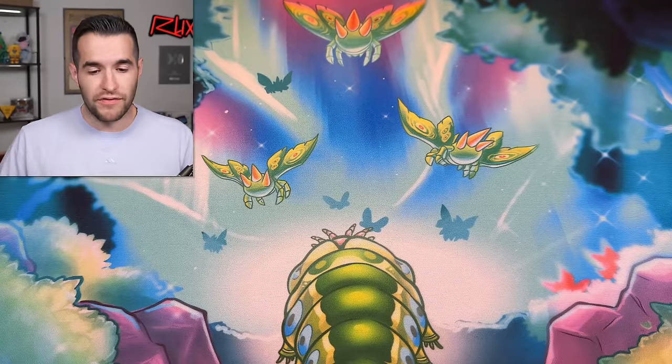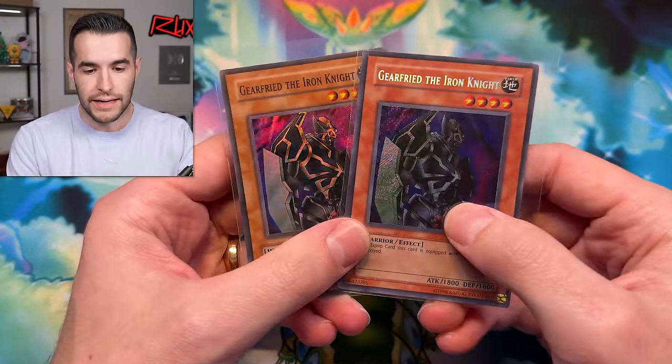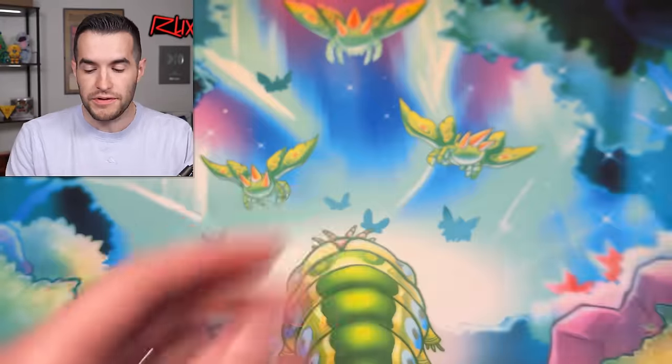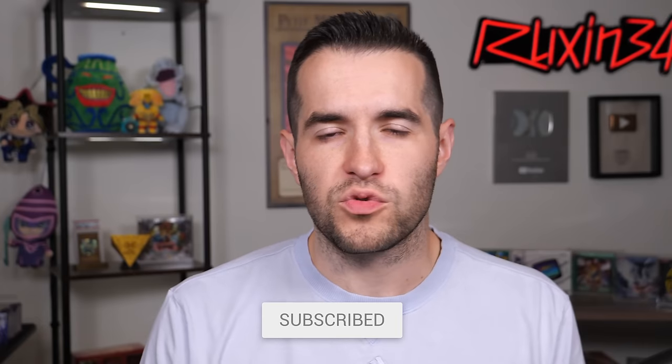Before we hop into it, we have a giveaway. I'll be giving away these two cards — we have a Gear Freed the Iron Knight. This is both PSV and the secret rare from the BPT. Just like the video, be subscribed, turn on notifications. Let me know down below what you think about this wavy box — we've never opened one on the channel, by the way. Let's get to it.